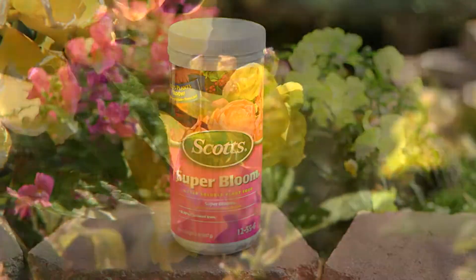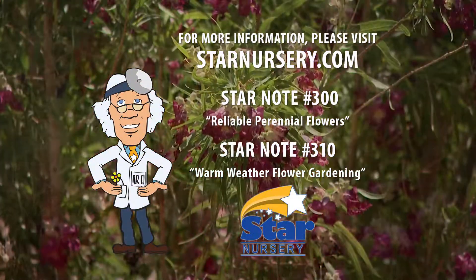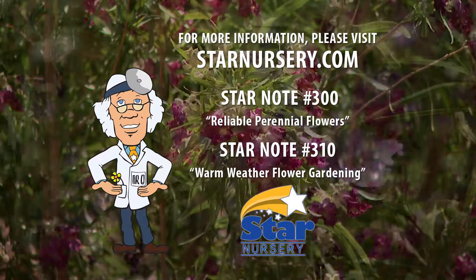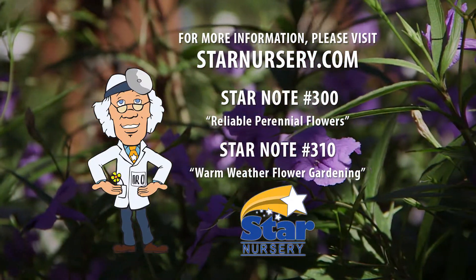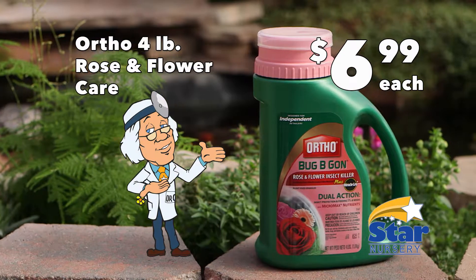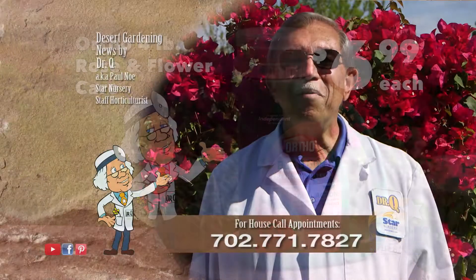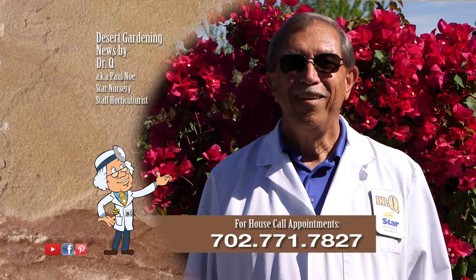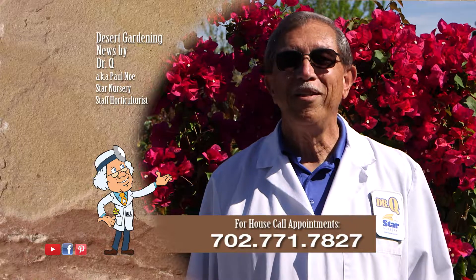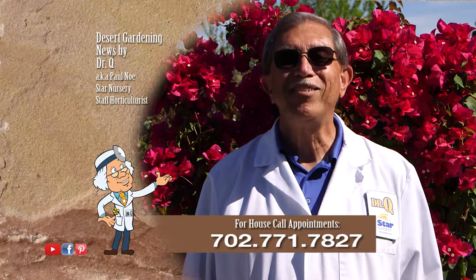For more information check out our free star notes number 300 and 310 at any one of our 15 Star locations in Arizona, Utah, and Southern Nevada, or at starnursery.com. And while you're there check out this week's specials that include Ortho four pound rose and flower care for just $6.99 each. Remember I make house calls — call 702-771-7827 to make an appointment. I'm Dr. Q and I'll see you next week.